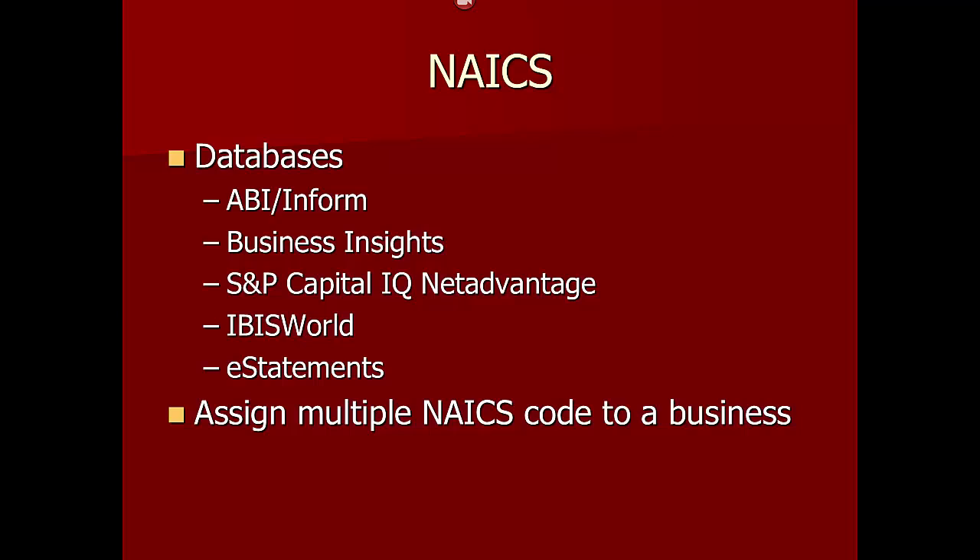NAICS is also used by many of the databases to which Marist provides our students access. Unlike the federal statistics agencies, the databases frequently assign more than one NAICS to companies with multiple business lines.